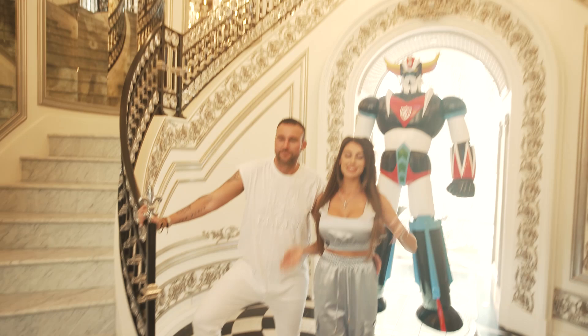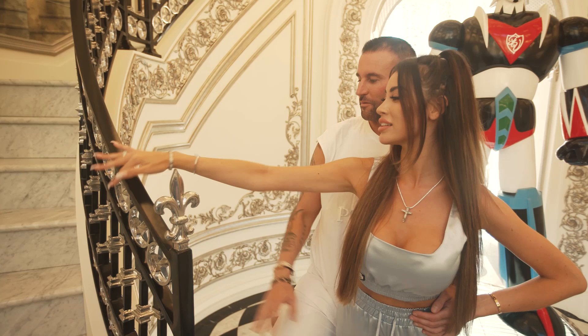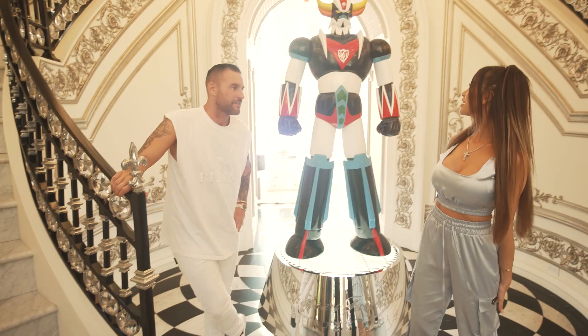So this is the entrance hall, and we actually have Italian-made marble on the floor. These are custom-made handrails from LA — Philippe designed all the details. It was his idea to put the stars and all these little details. And then we have our Japanese superhero, Gold Rake, standing here at the entrance. You can even see the Japanese name written in Japanese on the pedestal.